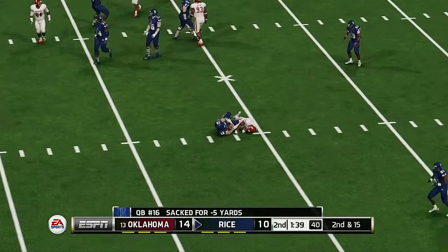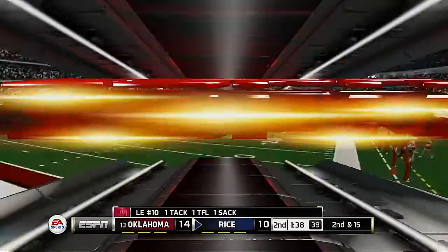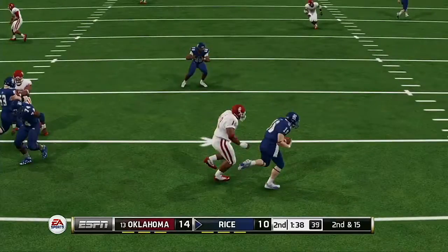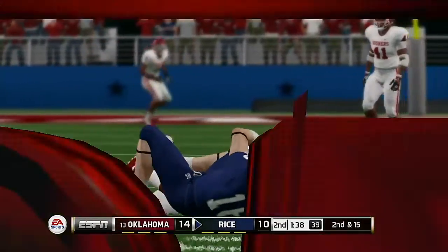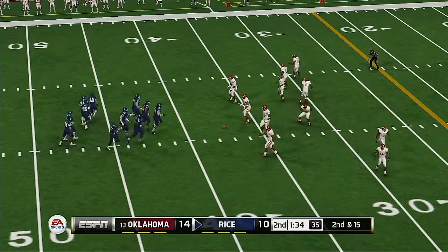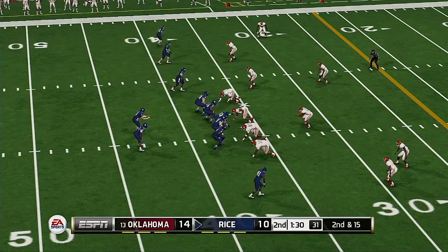He's on the run — he's wrapped up for the sack. Second down and they've got 15 for the first down, ball on the 37-yard line.